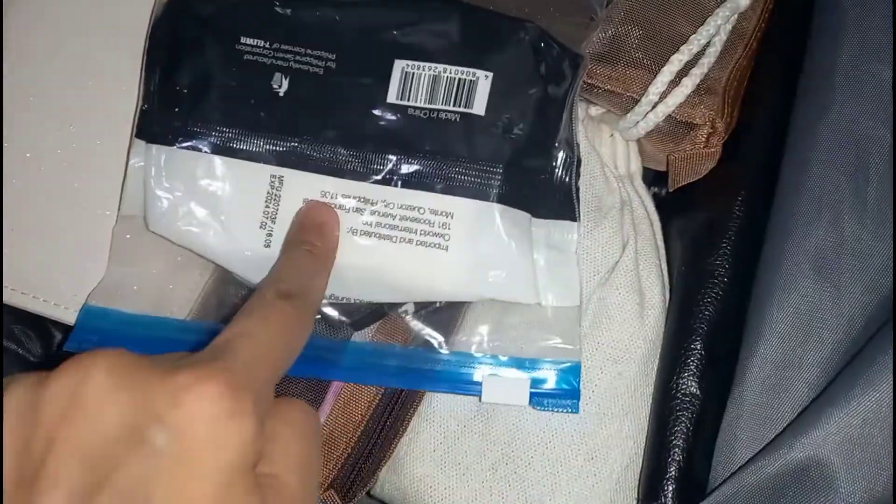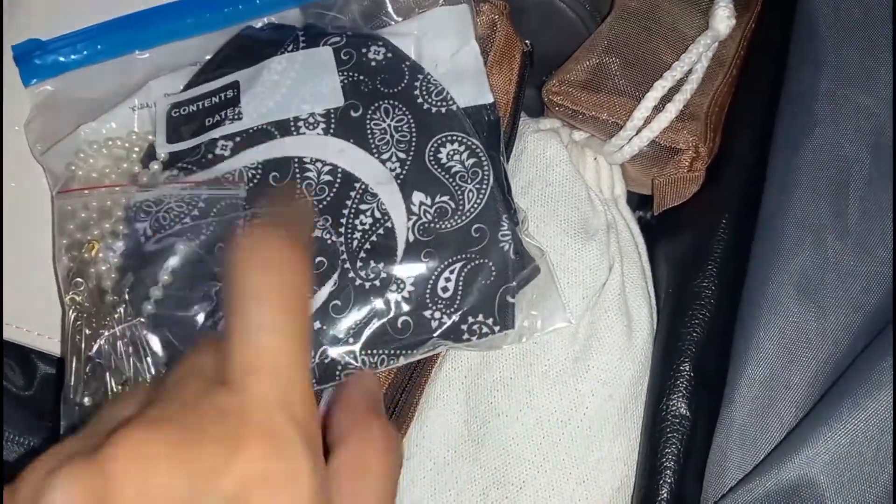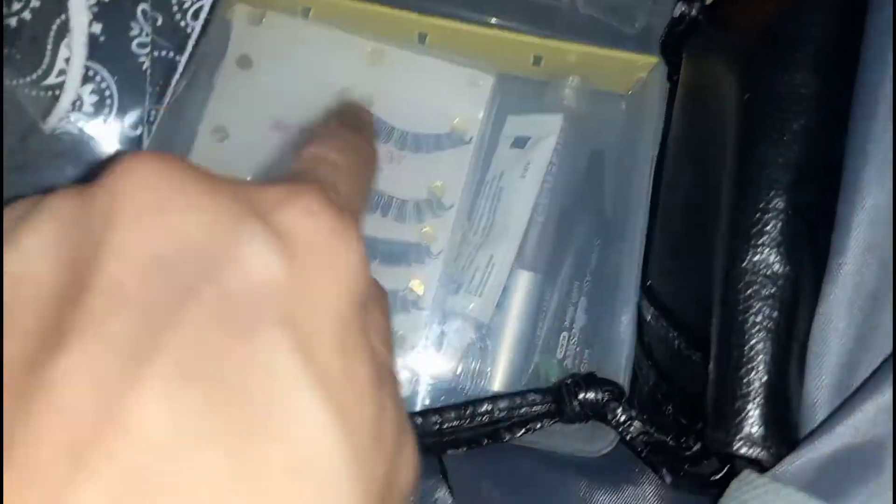Like, meron akong wet wipes dyan. Tapos, extra mask, of course — kasi, baka may mangyari dun sa mask natin, baka mawala or something (in case something happens to our mask, like it gets lost). Tapos, we usually bring extra undies. Tapos, itong ating pinaglalagyan ng wig (and the container for our wig). And then, ito pa — yung ibang mga kailangan natin sa mukha. Like, false lashes, yung kanyang mga accessories sa kilay and all (accessories for the eyebrows and all). So, ganyan natin siya in a range. Tamang-tama naman (it fits just right). Hindi siya flat na flat, pero okay lang, kasi meron namang space dito (it's not completely flat, but that's fine because there's still space).